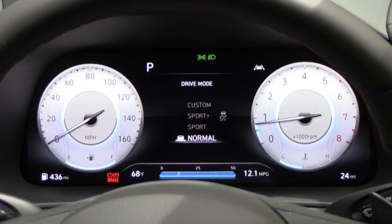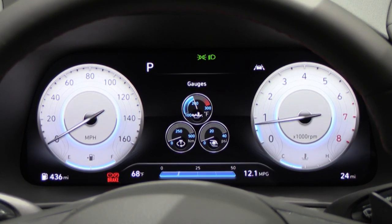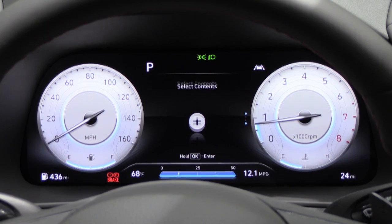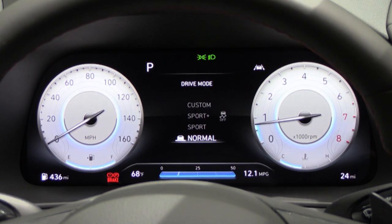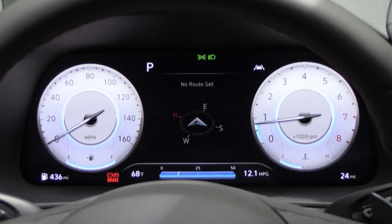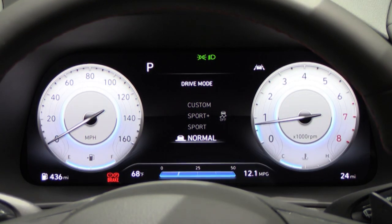Once started, the gauge configuration is a 12.3-inch digital gauge cluster that is insanely customizable. The drive modes are most impressive — switching to Sport from Normal gives a carbon fiber-type look with red hues; Normal is gray and white with light blue hues. Steering wheel-mounted controls on the right let you cycle through a compass, miles to empty, Trip A and B, boost pressure, and engine temperature. We have a full tank and 437 miles until empty — a great range for a fun-to-drive car like this.